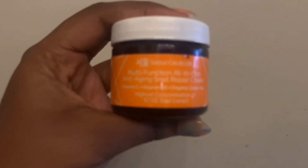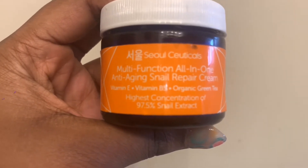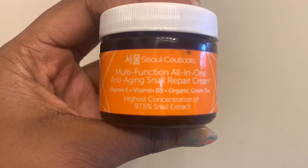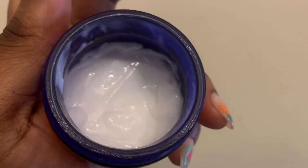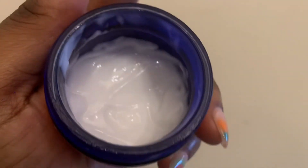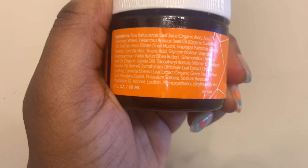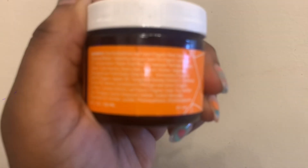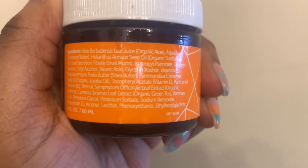I'm going to use this multi-function, all-in-one anti-aging snail repair cream. This leaves my skin feeling so moisturized, and I love the fact that there's organic green tea, vitamin B, and vitamin E in this. Look at how beautiful it looks — as you can see, I use it almost every single day. Look at how beautiful my skin looks after. This is a Korean brand, I believe, and I just heard a lot of good reviews so I wanted to try it.